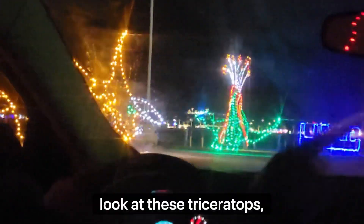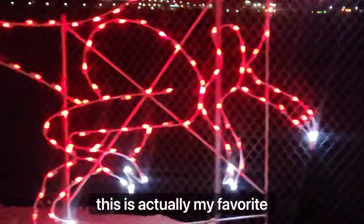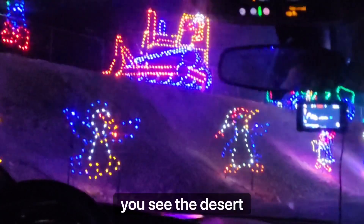Look at these triceratops and all the other dinosaurs — this is actually my favorite part because I'm a huge fan of dinosaurs. After that point, you see the desert, then a little bit of penguins, and then more lights sponsored by different companies. This part is actually amazing.